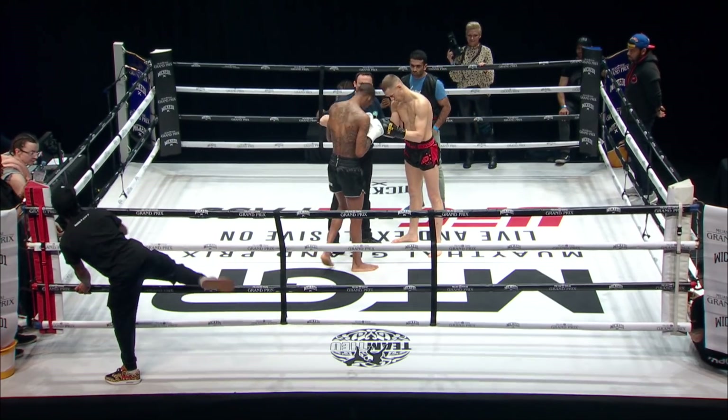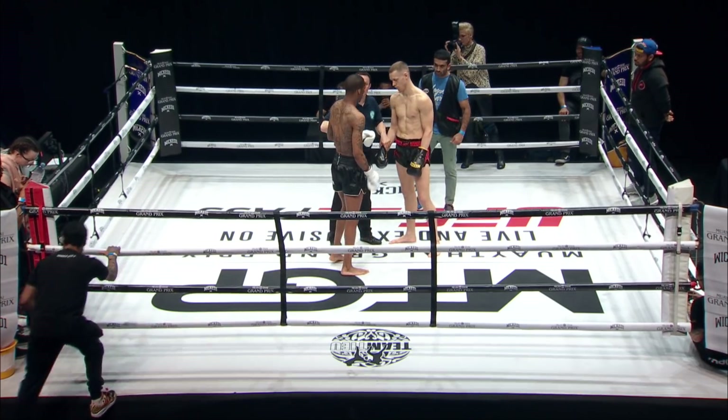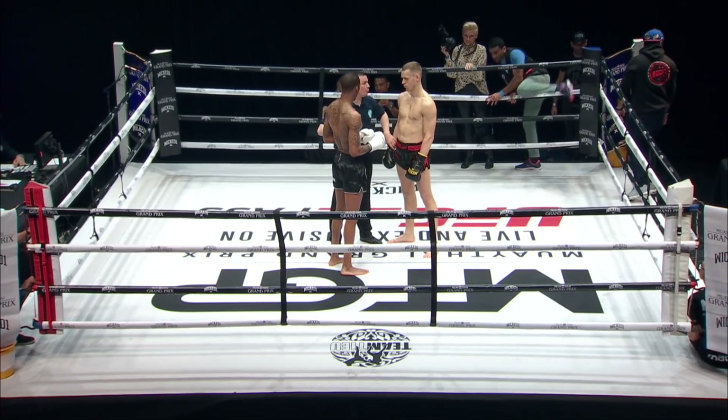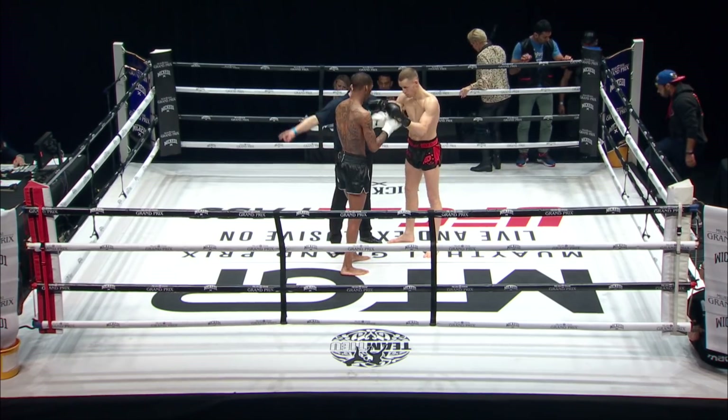All right boys, you both understand the rules — you fight under C-Class Muay Thai rules over three rounds. No knees or elbows to the head, no spinning back fist. In the event of a knockdown, make sure you go to a neutral corner — I will not begin to count until you do so. Touch gloves, gentlemen, back to your corners.